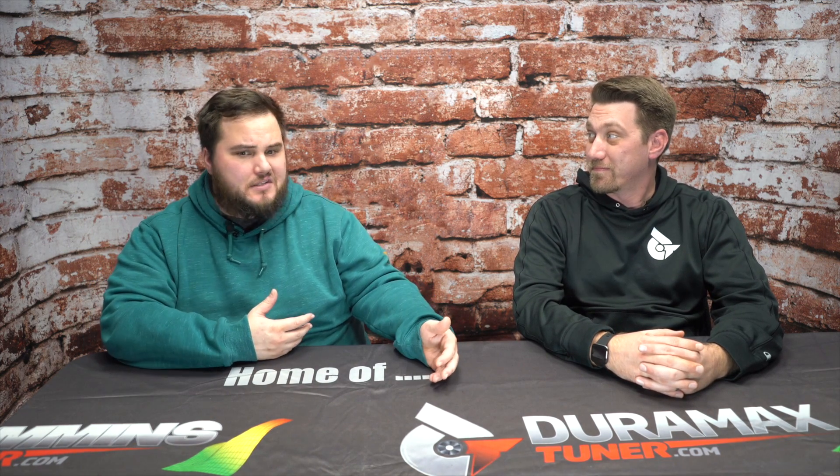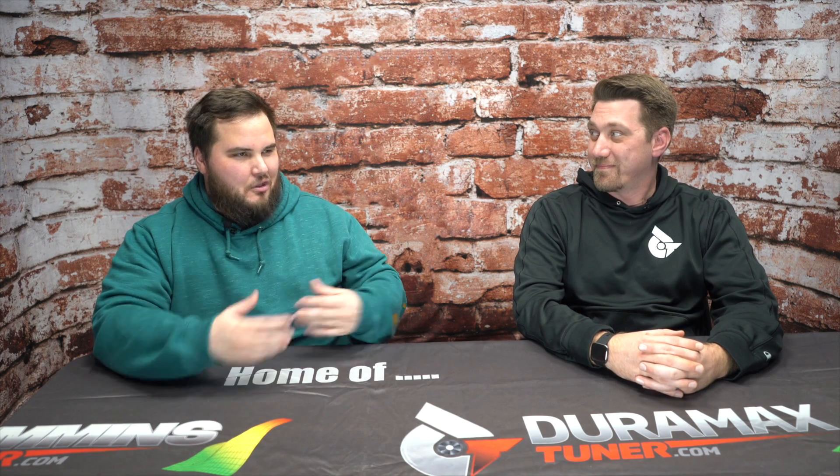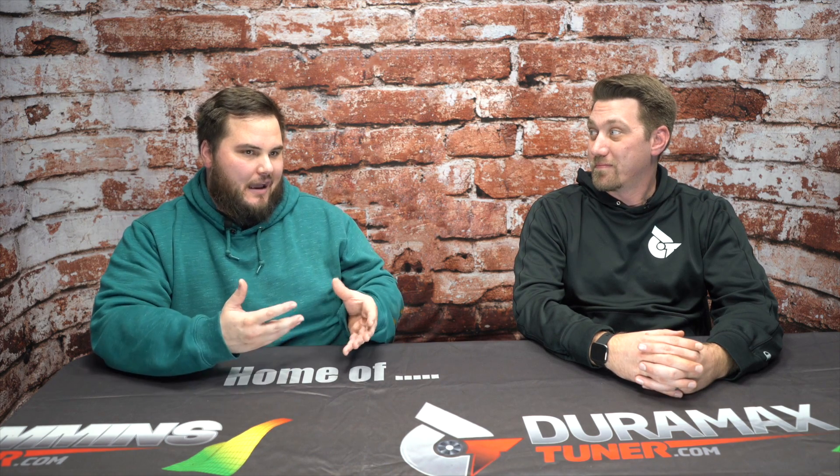Today we're back in the studio to talk about selecting the perfect injectors for your next diesel build. We get a lot of calls in the shop — guys have newer trucks, older trucks, doing preventative maintenance because they know their injectors are out, looking to upgrade, guys with newer trucks just looking for more power. We get a wide range of questions, and we thought it'd be a great opportunity to dive into the do's and don'ts, being more educated on injector sizing, positives and weaknesses, and what's best for that actual purpose and build.